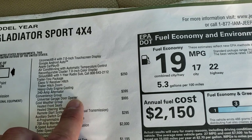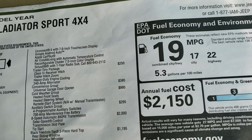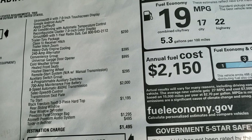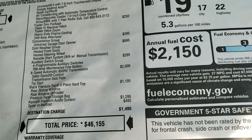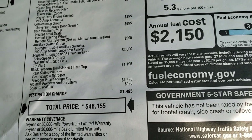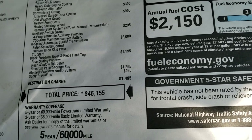The convenience group gives you the HomeLink garage door openers. The $395 cold weather group gives you a heated leather wrapped steering wheel and remote start. The auxiliary switch group gives you the upfitter switches and the 700 amp maintenance free battery. The 8 speed automatic transmission, the black hard top is a $1,195 option, Alpine premium sound system, and the spray-in bedliner which is a $495 option.